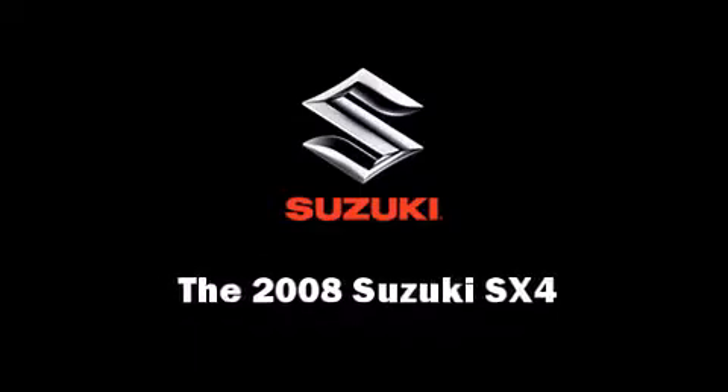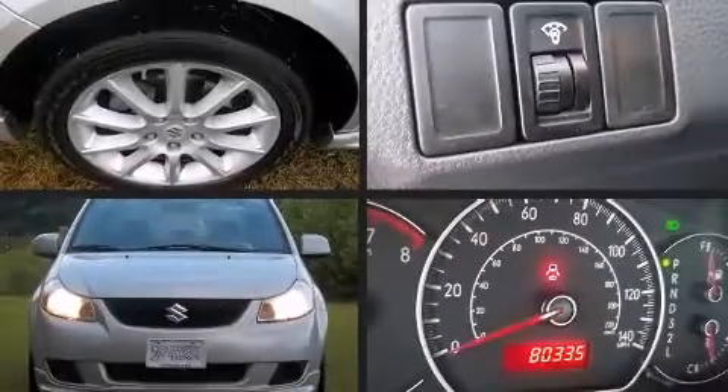Climb inside the 2008 Suzuki SX4. This four-door, five-passenger sedan has just over 80,000 miles.